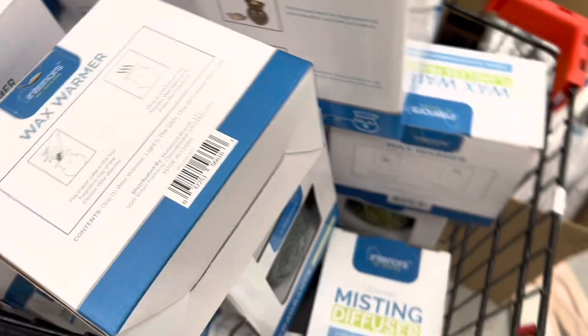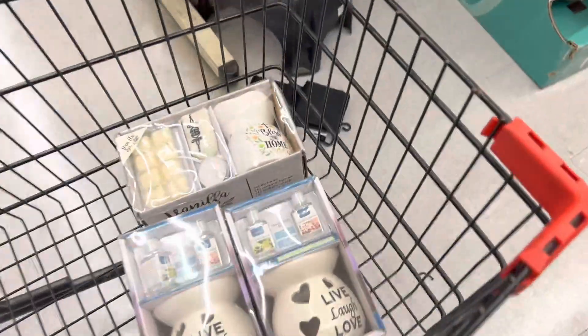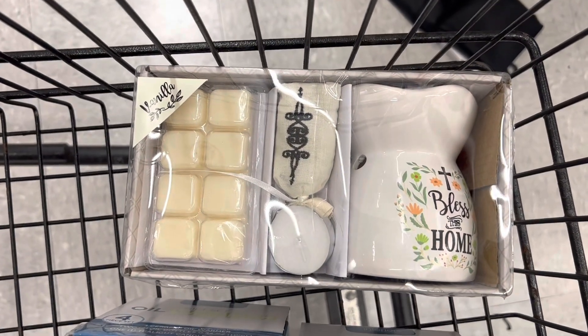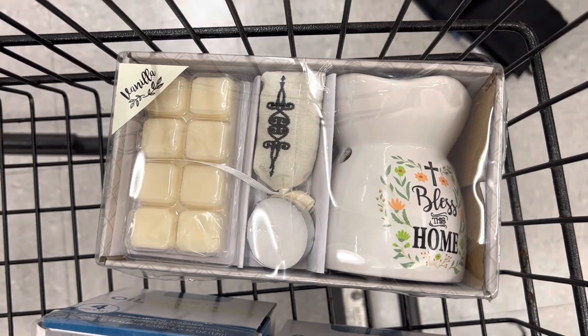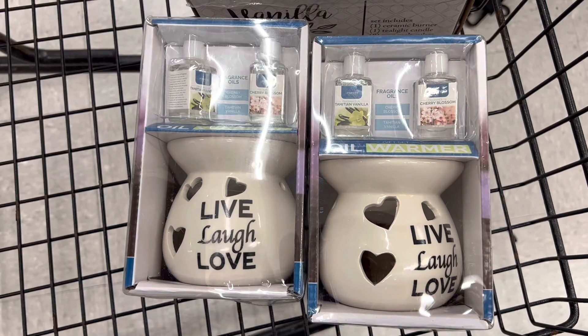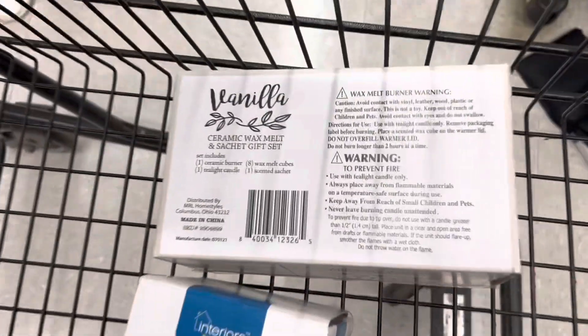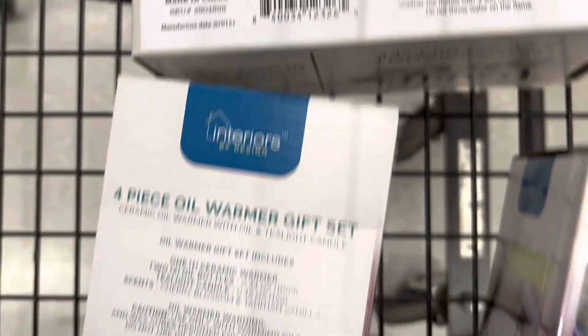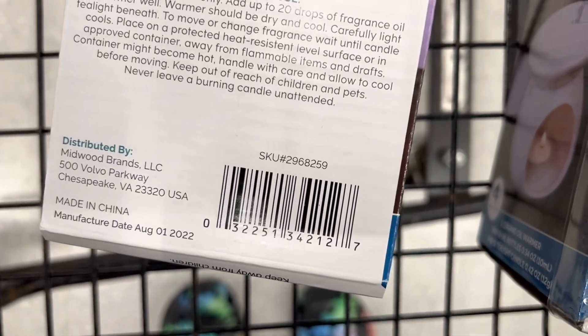Let me show you what I have in my buggy thus far, because this is what I was after — the ones that are coming up one dollar. This style for me is coming up one dollar in my store, and then also this style is coming up one dollar. Let me give you guys the UPCs on this one so you can check to see if they are coming up one dollar in your store, because that is what I'm after today — the items that are one dollar.